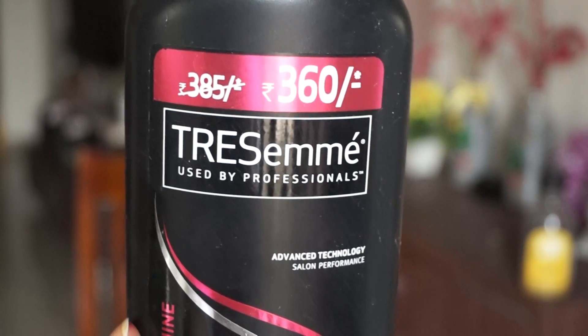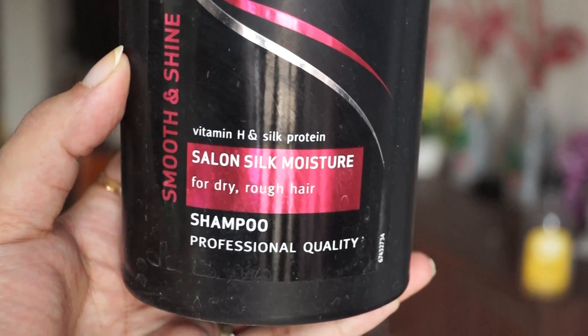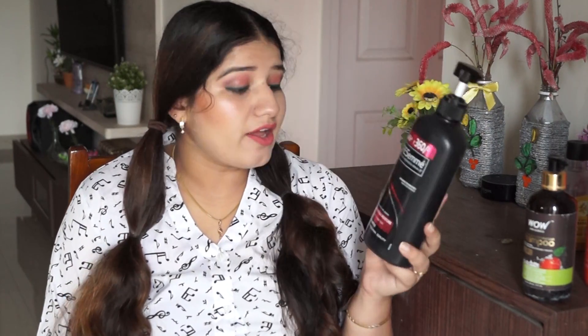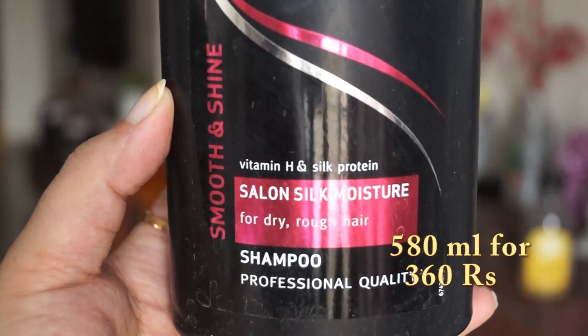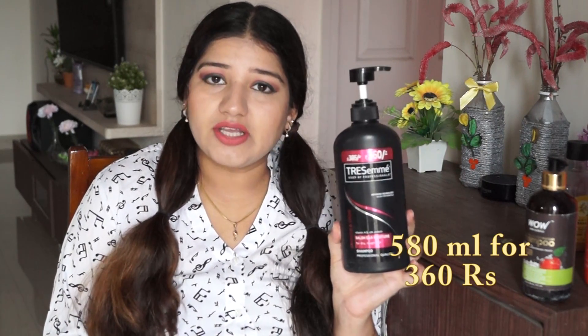Next is Tresemme Shampoo. I have tried it for 2-3 years and it was very good before, but then slowly it doesn't work as well. So you should change your shampoo every year. This is Tresemme smooth and shiny shampoo, and it is for dry and rough hair. It has vitamin H and zinc protein. If you initially try it, you get good results, so you can try it too.